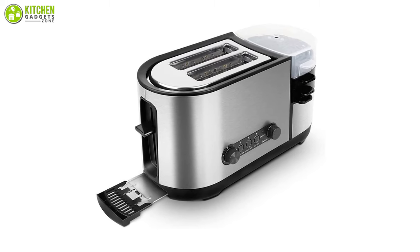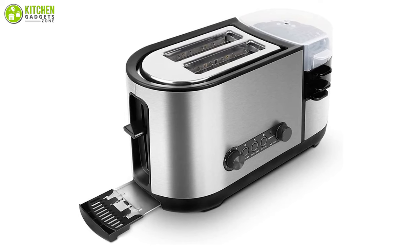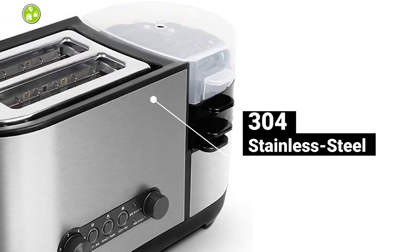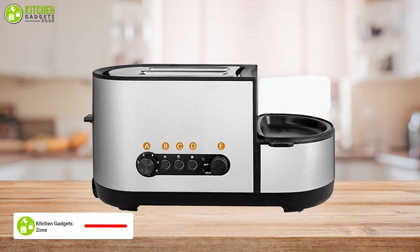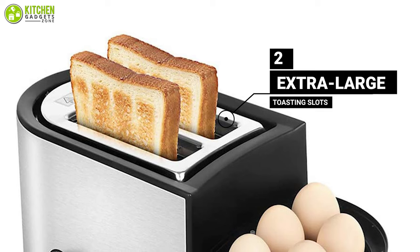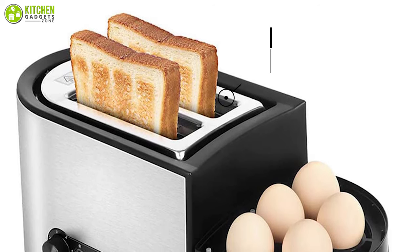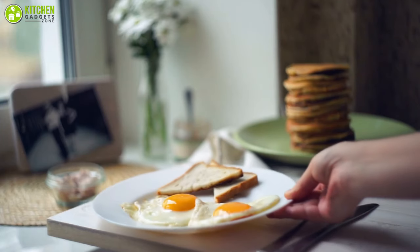A five-in-one toaster that can prepare a delicious breakfast within a short time. Made with 304 stainless steel, this toaster is wear and scratch resistant, which will provide you long-lasting service and make your kitchen more visually attractive. This toaster features two extra large toasting slots that can comfortably accommodate bagels, English muffins, croissants, and many more to provide you with a satisfying meal in the morning.